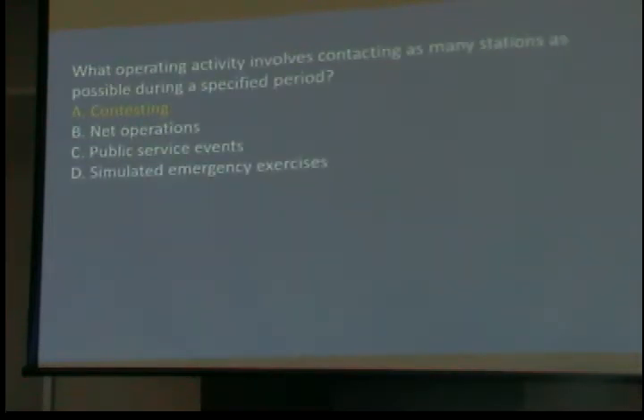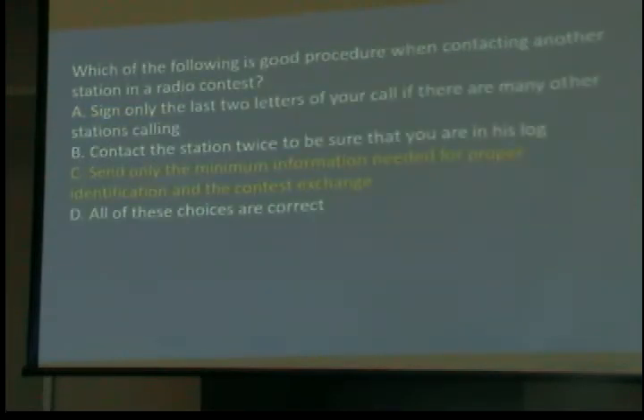One operating activity involves contacting as many stations as possible during a specified period — contesting. You get on the air and try to see how many people you can talk to, sometimes with rules like how many counties or states. Which of the following is a good procedure when contacting another station during a radio contest?